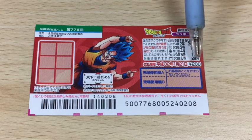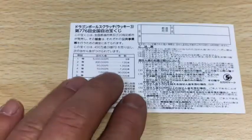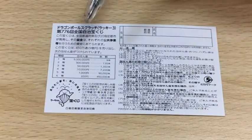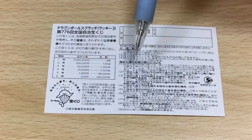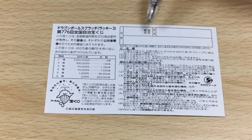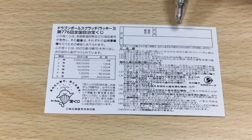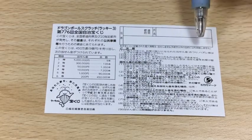A ticket costs 200 yen. Don't scratch here. Quickly looking at the back, here is a breakdown of the prizes and the rules in Japanese. If you happen to win the first prize, you're going to have to fill in this area — you will write your prefecture, then your full name, and your address in Japan.